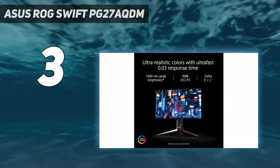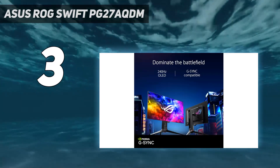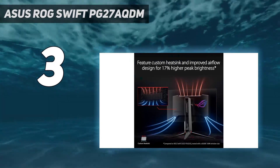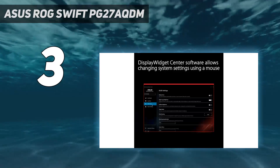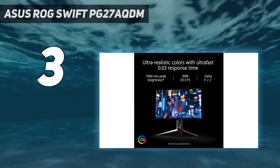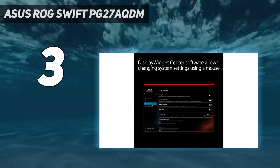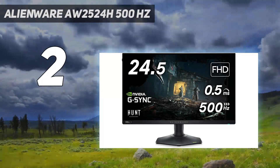For esports performance enthusiasts, the ROG Swift PG27AQDM has an impressively low 0.03ms response time and a 240Hz refresh rate with AMD FreeSync support. While NVIDIA has not certified the monitor for G-Sync compatibility, we found that it works just fine with the standard in our testing. Total lag time was comparable to faster 360Hz gaming monitors.